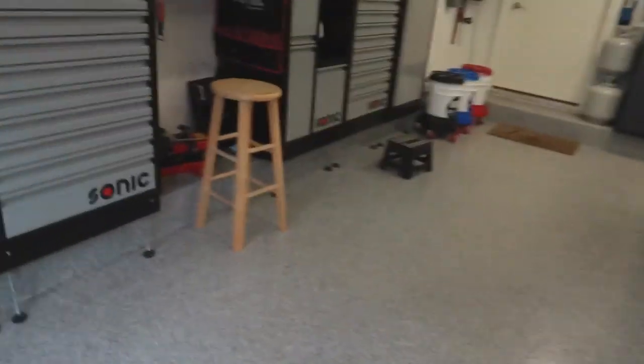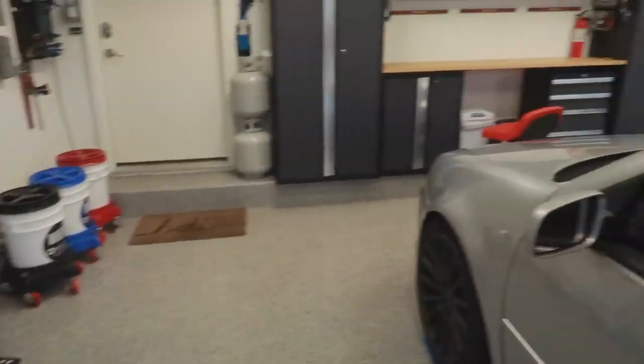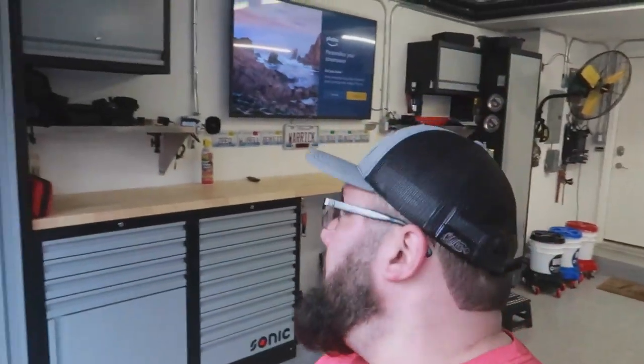I ran into a little bit of a problem because these cabinets cannot be wall mounted — they have to be floor mounted. And I had to get these feet extensions because I have a weird little concrete lip around my whole garage. So that was a little hiccup I ran into with the Sonic tool cabinet set.